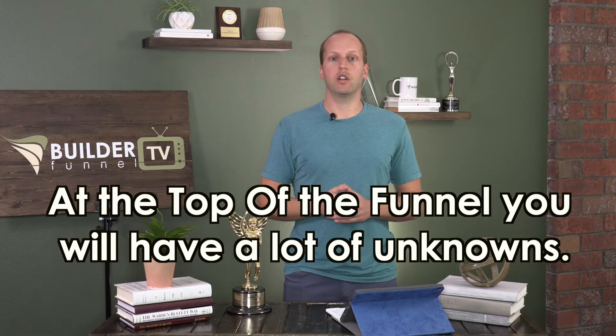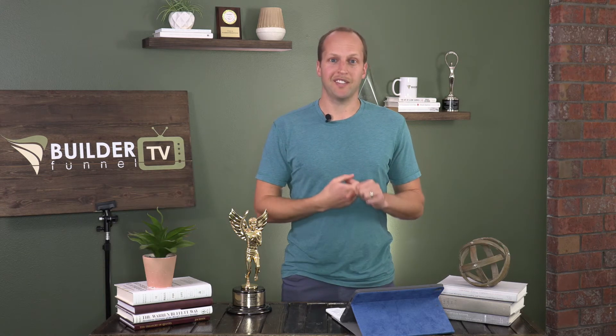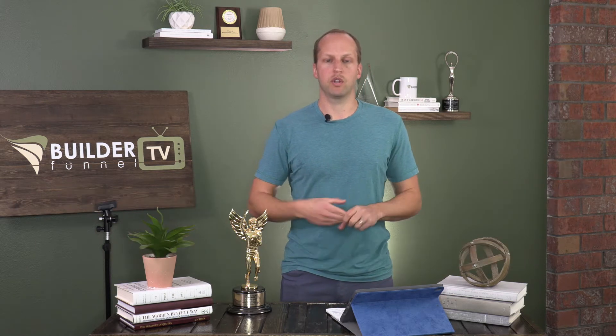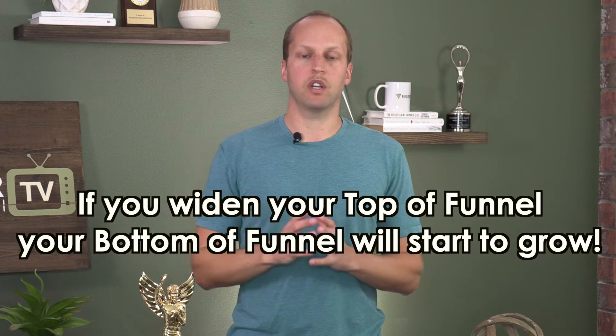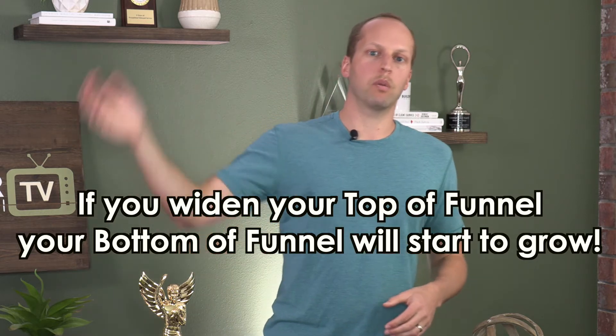At the top of the funnel, we have a lot of unknowns: we don't know if they're going to buy, and some of those people just will never buy — but many will. We also don't know when they're going to buy, whether that's a week from now or two years from now. And we don't know who they're going to buy from. That's okay — we're going to flow these people into the top of the funnel, capture their email, pull them into our world, and then weed them out as they move through. Top of the funnel is bigger, middle is smaller, bottom is smaller. But if we widen the top, the bottom widens too, and we grow the business by flowing more people through.